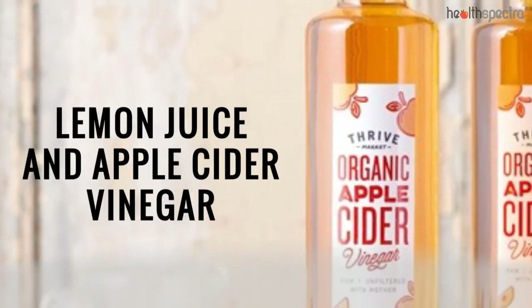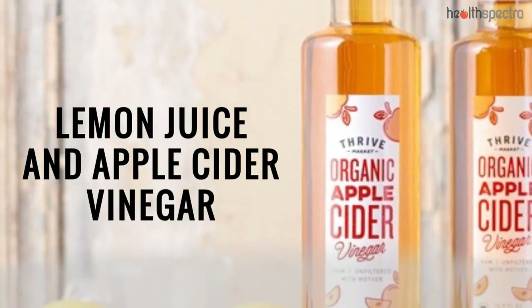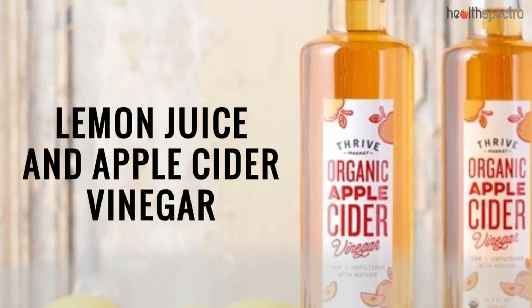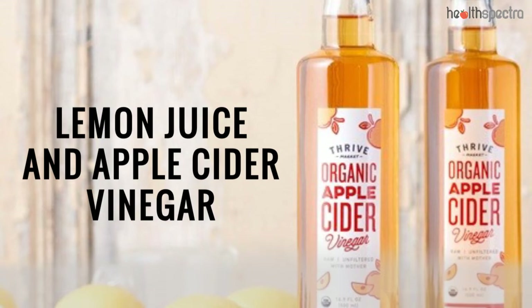Lemon Juice and Apple Cider Vinegar: The combination of antioxidant, antimicrobial, as well as skin lightening properties help in getting rid of the blemishes and the uneven skin tone.